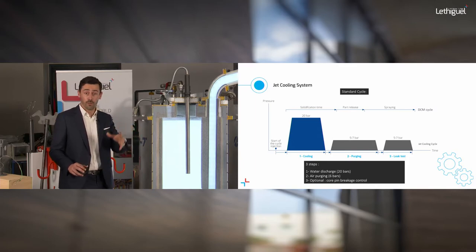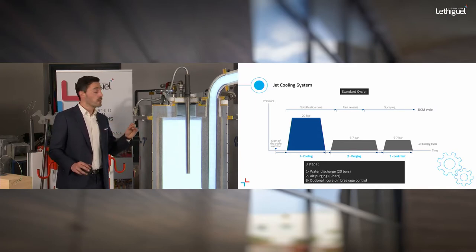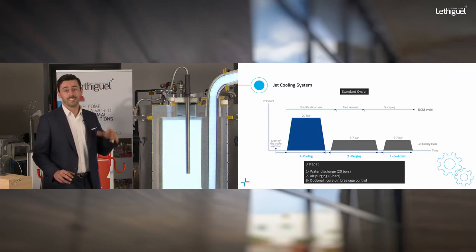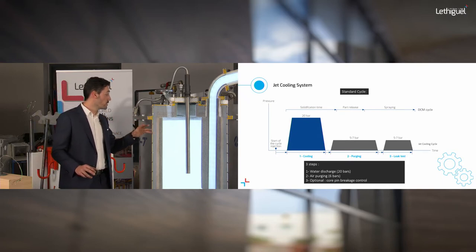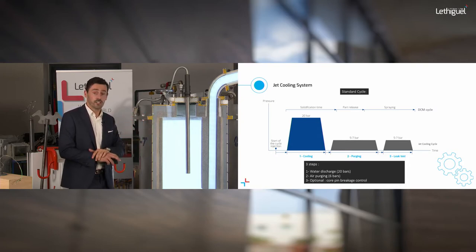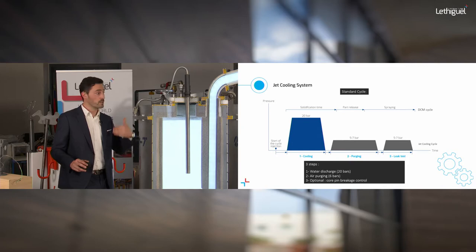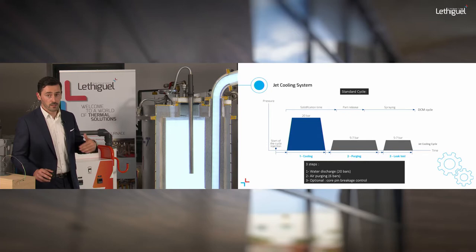There are three main steps in the jet cooling process: the water injection time, which is the solidification time of your die parts; the purging or drain time, which removes all the water inside your process; and the leakage test, which checks for any failure or leakage. This leakage or core breakage test is very important to guarantee performance and viability of the solution.